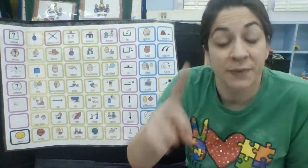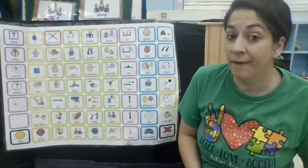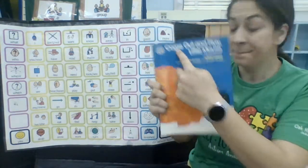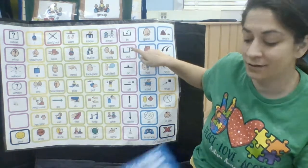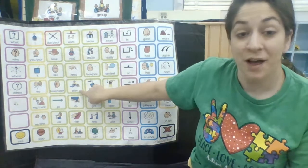Remember, first we have to look at our new core words that go with our book. Do you guys remember what they are? I see them right here in our title. Come, out, play.